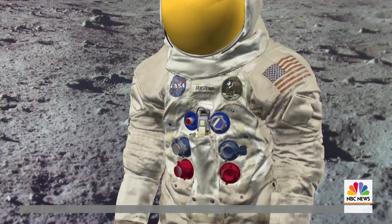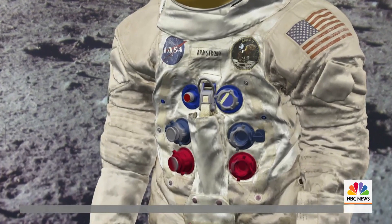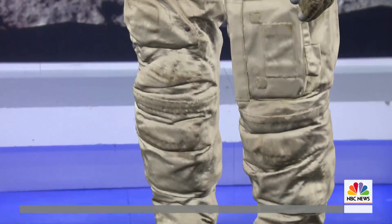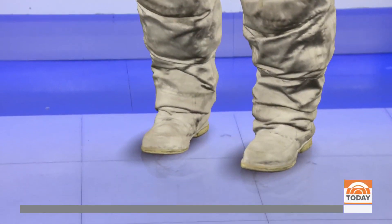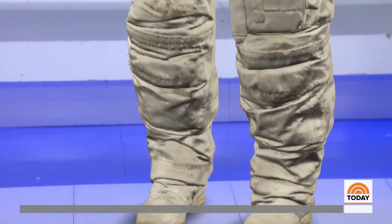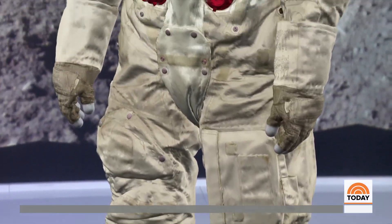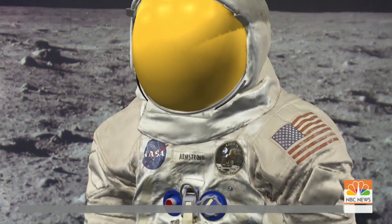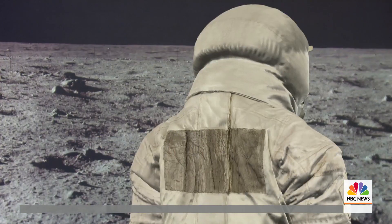Looking at the 3D model, you can see Armstrong's name and how dirty the suit is — really quite nasty. There's dirt from the lunar surface. Is that moon dust? It is. And this moon dust is not like dirt on Earth — it's unbelievably fine particles, almost like ground-up glass. It's insidious stuff.